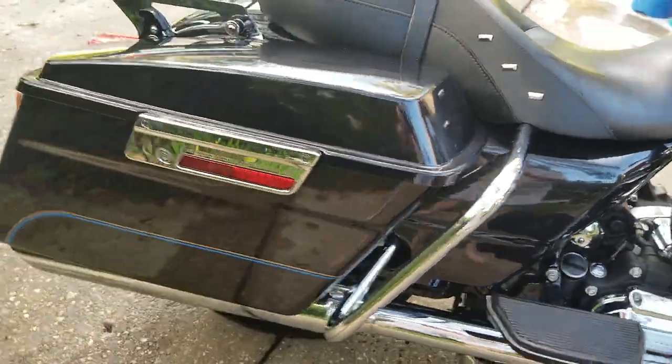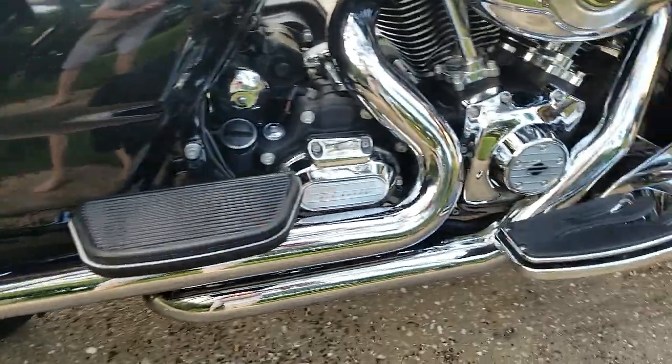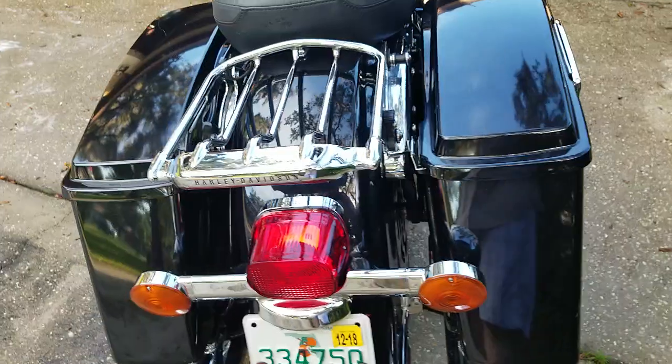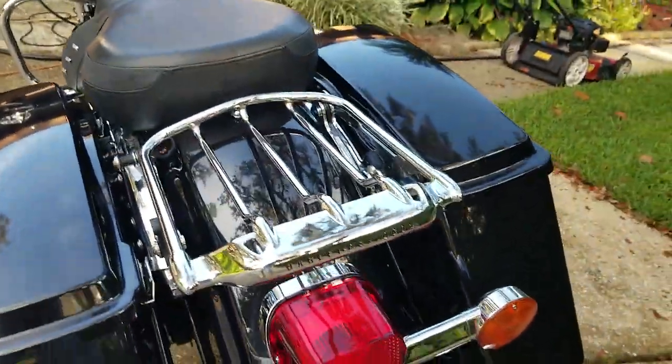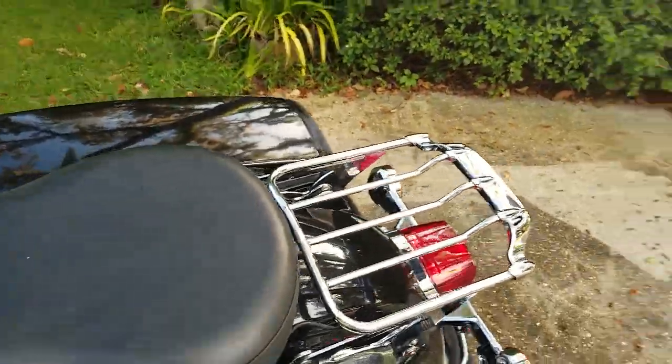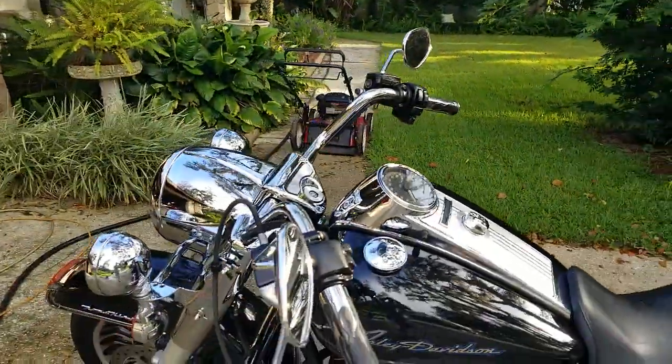It sounds really nice. These are aftermarket pipes — it's loud. There's a removable luggage rack, a removable sissy bar that goes here, and a removable windshield here. This is a very, very good deal.